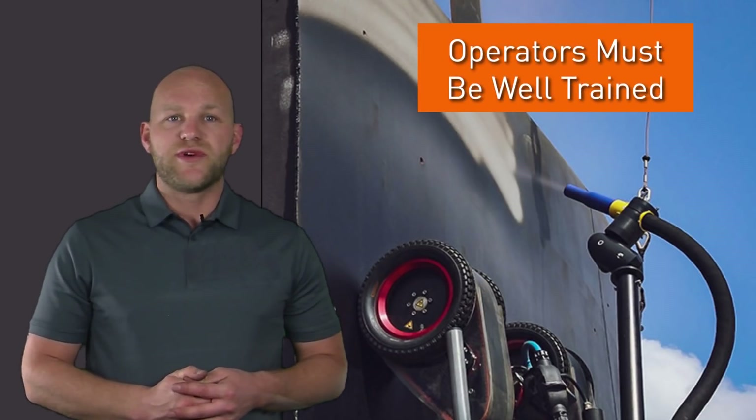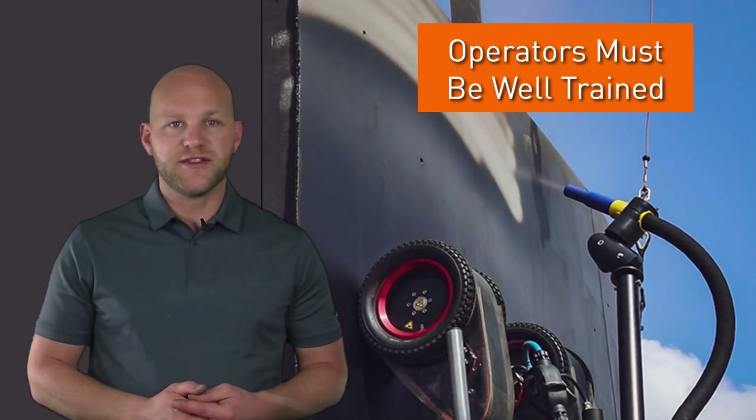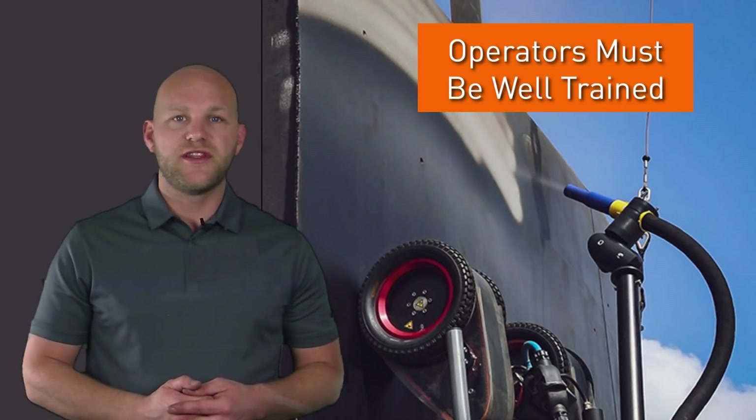Personnel must be well trained as well, to understand which situations may cause problems during operations, and to fully understand the do's and don'ts.